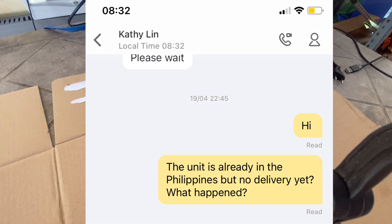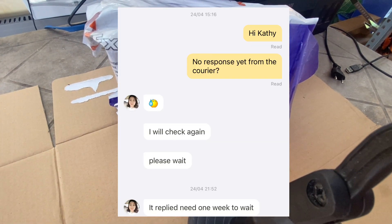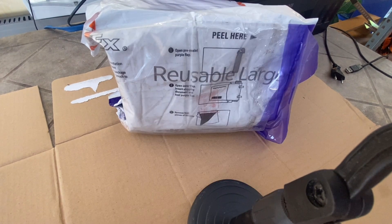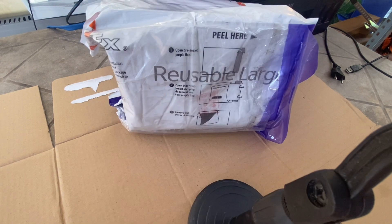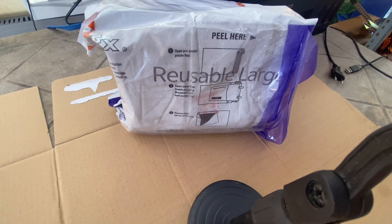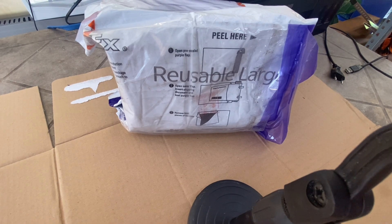I waited more than 20 days — no longer 10 to 15 working days. On April 19 I made a follow-through and said the unit is already in the Philippines but no delivery yet. She replied that the courier is not very fast. On April 24 I sent a message again asking if the courier had responded; she said it needs one more week. On April 27, Kathy gave phone numbers and instructed me to call the courier, but unfortunately the tracking number given to me was wrong — it started with the letter Q, which was incorrect.